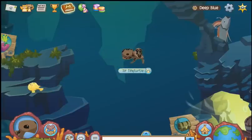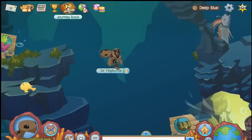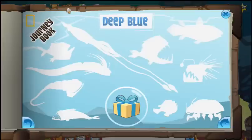Hey Jammers! It's Narnclaw again, here for another page of the Journeybook guide. We're here in Deep Blue, and let's start. Here's the page for the Journeybook.